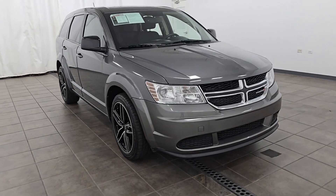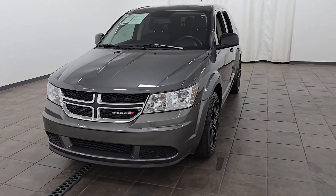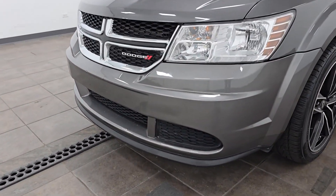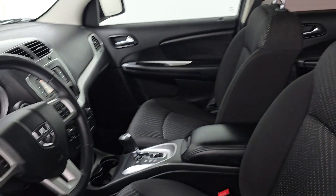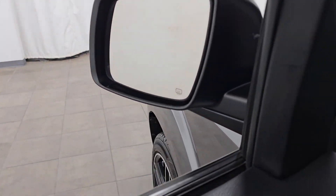2013 Dodge Journey. This sedan combines safety and comfort with style and performance. You'll love this long list of impressive amenities, which include the following: multi-zone air conditioning, heated side view mirrors, brake assist, keyless start, power outlet, and keyless entry.